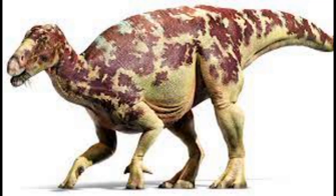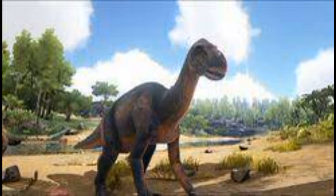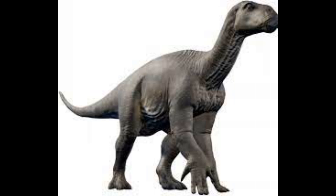The Diploguanodon is a descendant of the Iguanodon, and this otherwise docile herbivore will become extremely aggressive when provoked. They were first transported to Magnus when Dr. Redwood felt like the planet needed more ornithopods.